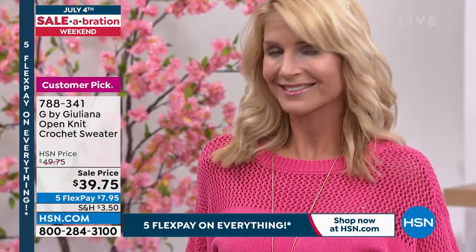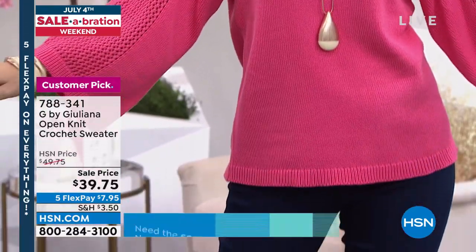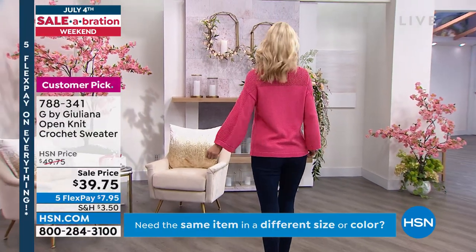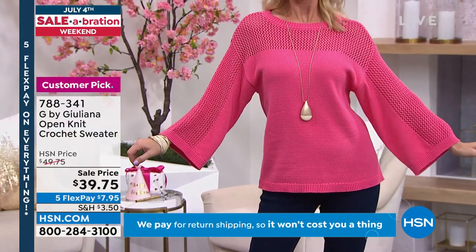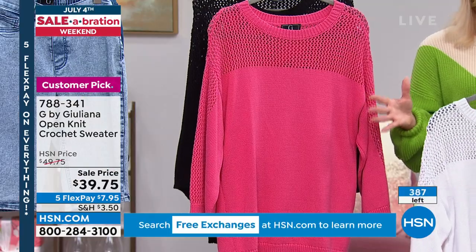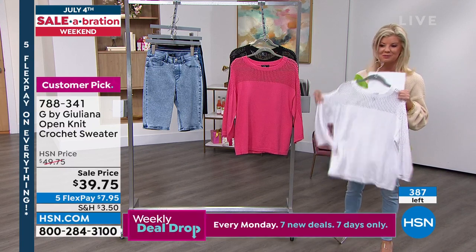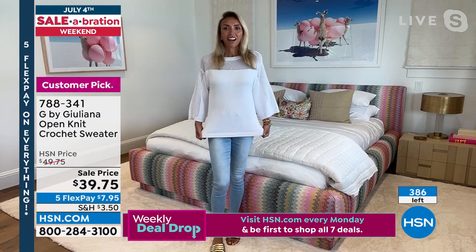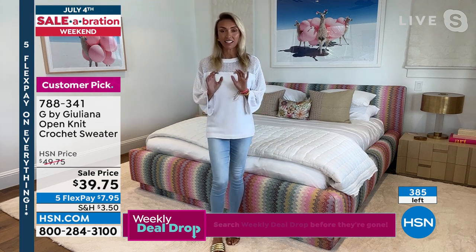HSN price is $49.75, on sale at $39.75. I love this crisp white especially in summertime — perfect weight, machine wash and tumble dry. When you see it on Cara, you'll see that beautiful crochet workmanship at the neckline — a little peekaboo detail that looks hand done. Approximately 25 inches in length, extra extra small through extra large, 1X through 3X. Eight dollars with flex pay, and we'll ship it out.